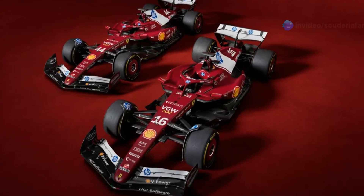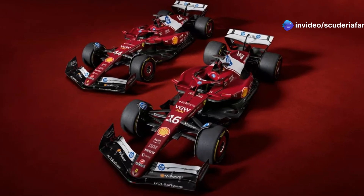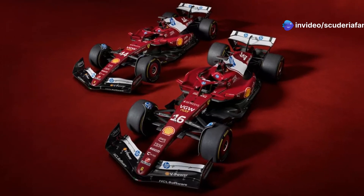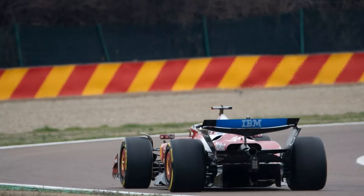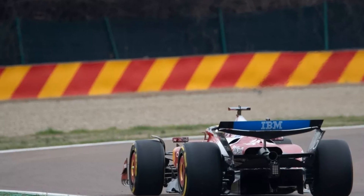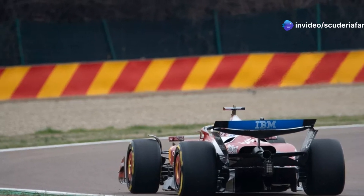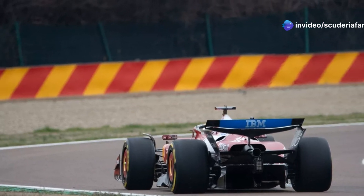In 2023, the British driver had already complained about his former Mercedes' excessively forward driving position, which hindered his driving perception. In Ferrari's case, however, moving the cockpit backward aims to redistribute weight and streamline the front section of the chassis, again benefiting airflow management toward the floor.